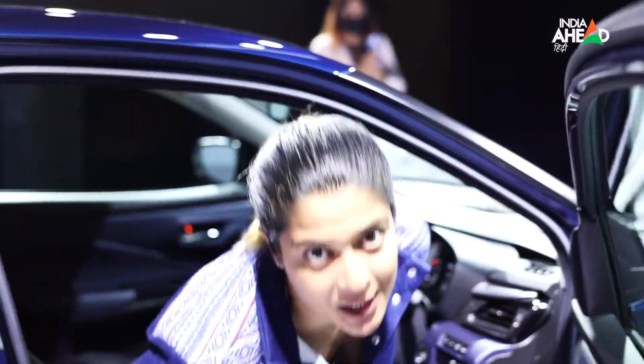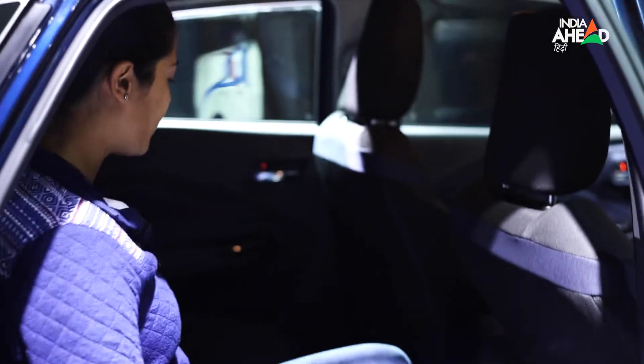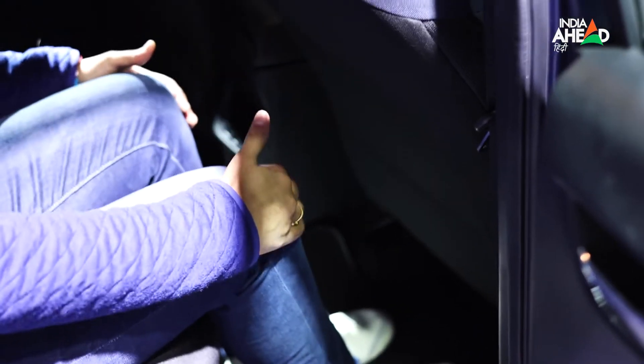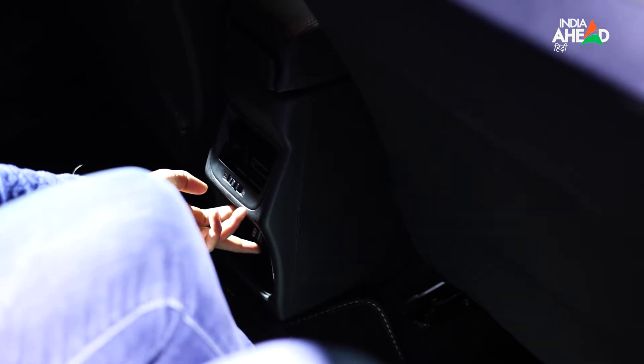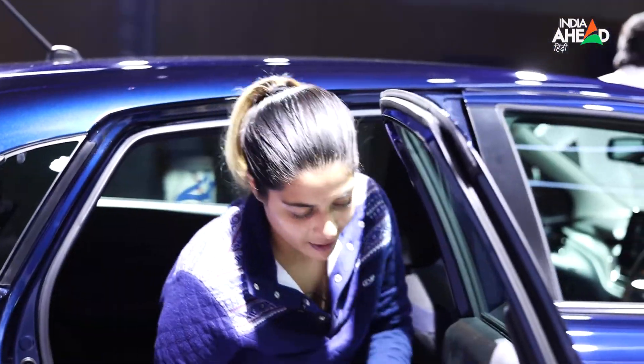Let's see the rear seats — they are quite spacious. Two people can sit comfortably, and a child can also sit, so three people can sit comfortably. There is good legroom and headroom. There are two AC air vents and two charging points for phones, including a Type-C USB. Maruti is clearly evolving with technology.